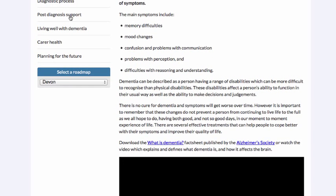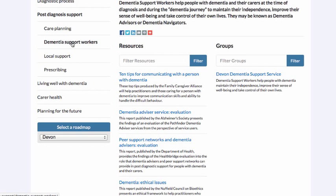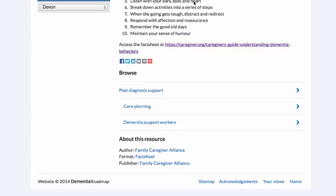We move into another section now — post-diagnosis support. Let's look at Dementia Support Workers. We have a collection of resources on the left and groups on the right. Let's look at '10 Tips for Communicating with a Person with Dementia', a fact sheet produced by the Family Caregiver Alliance that provides practical tips. Once we've read the details we can download the fact sheet, and we can see various categories and topics — metadata labels — that have been applied to the resource to help users browse similar types of resources.